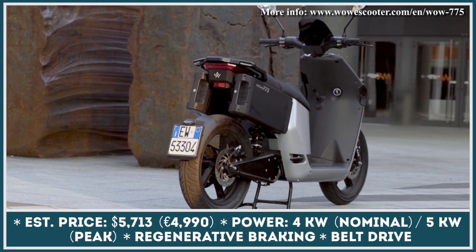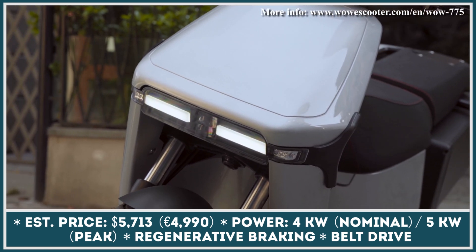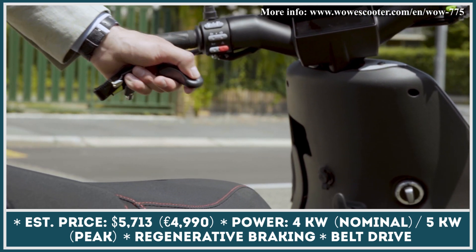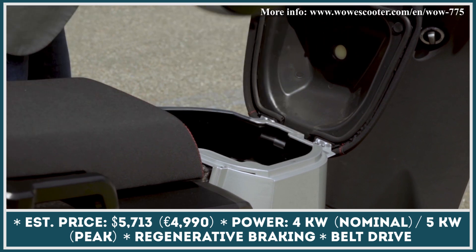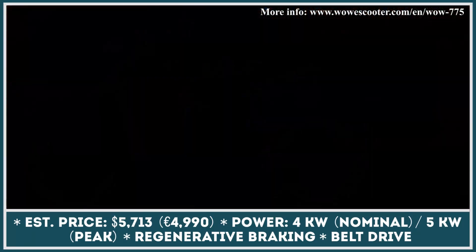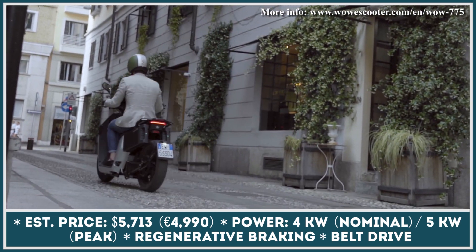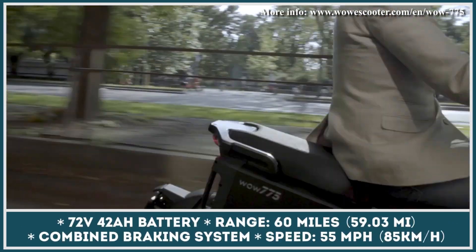WAU e-scooter 775 is an Italian battery-powered scooter with performance characteristics corresponding to the L3e category. Its synchronous and brushless motor generates 4 kW of continuous and 5 kW of peak output. The generated power is transferred to the rear wheel via a belt drive. When combined with a 72V 42Ah battery, this scooter lets you ride for up to 60 miles between charges, with a maximum permitted speed of 55 mph.